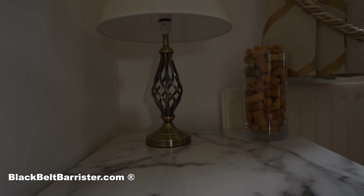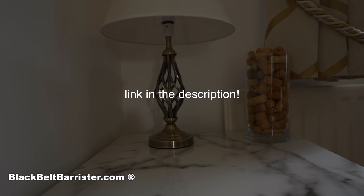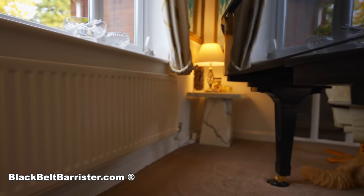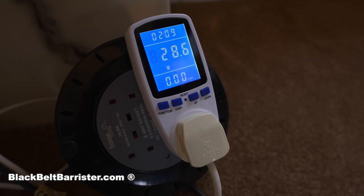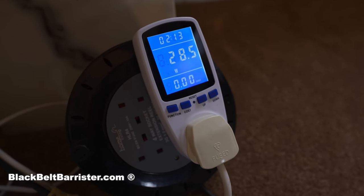The next part of my electrifying journey was to see how much power these Philips LED soft white bulbs use. There are two of them on the same circuit, either side of the piano — underneath which is the cat's favourite spot. Between the two, they use a little under 30 watts, which is under one pence per hour.